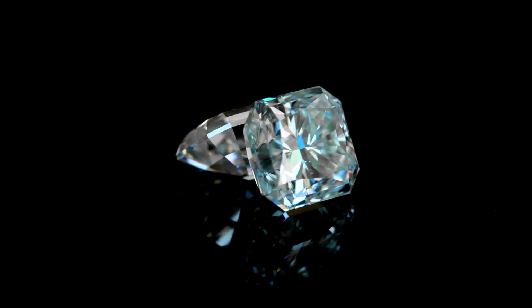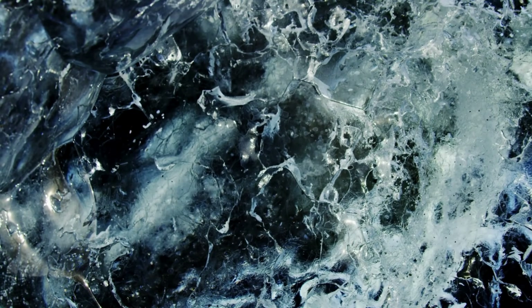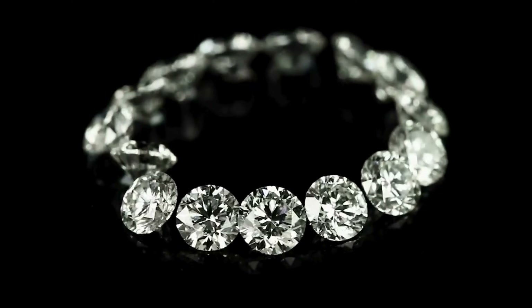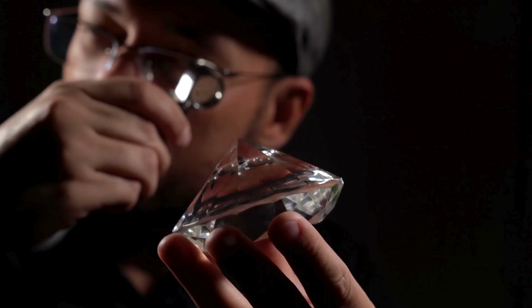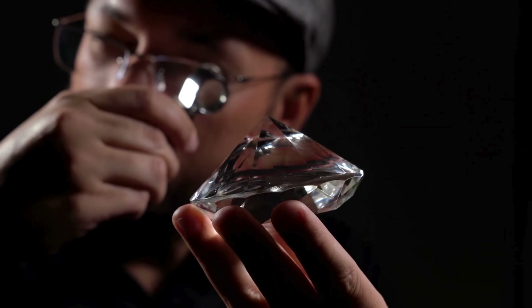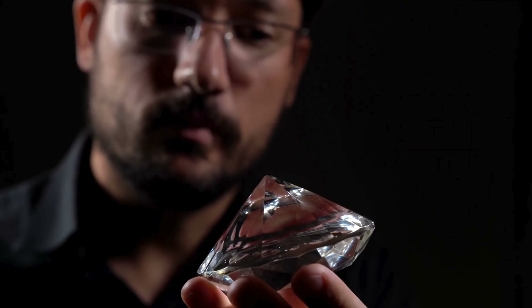From an unrefined crystal to a radiant gem, a diamond's journey is one of patience, skill, and artistry. Each step — evaluation, cleaving, bruting, faceting, and polishing — tells the story of craftspeople who have dedicated their lives to revealing the hidden beauty within each stone.